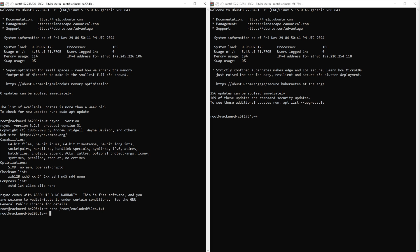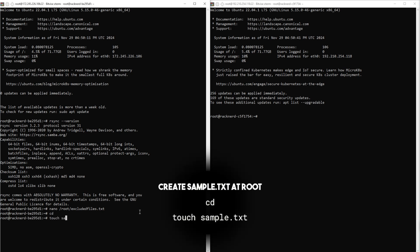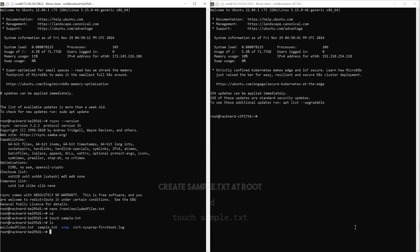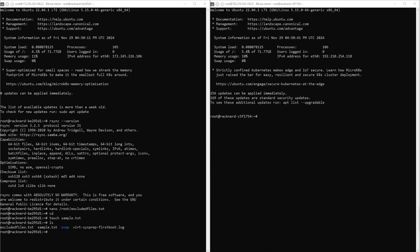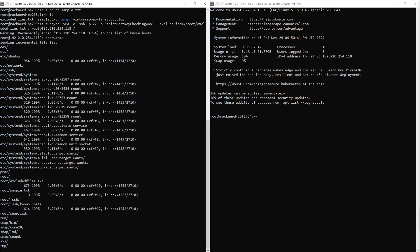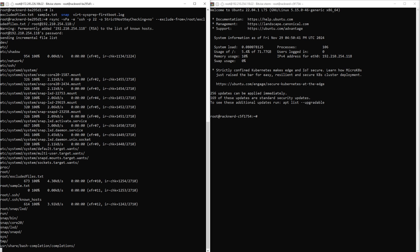Now we'll perform the actual migration, but first I'll store a sample file from my source server so we can verify the migration afterward. To do that, run this command — it will create a text file named 'sample' under the root's home directory. Now let's run the rsync command from the source server. Adjust it to match your values by replacing the placeholder with your destination VPS's IP address. If you've customized your SSH port, update it from the default port 22. You'll be prompted for the password of your destination VPS. Enter the password and let rsync begin transferring your data. The process may take some time depending on the size of your data, and when complete, your SSH session will return to a ready prompt.